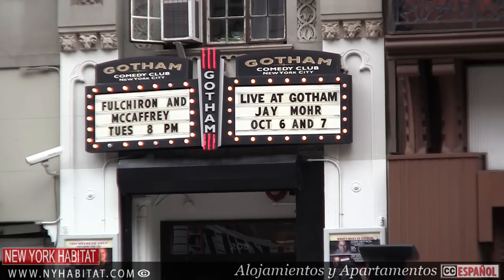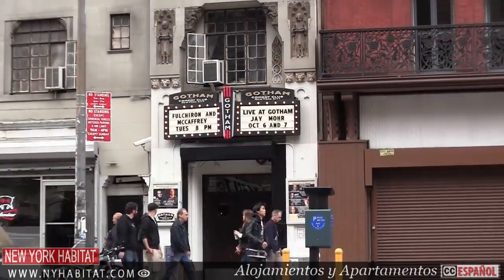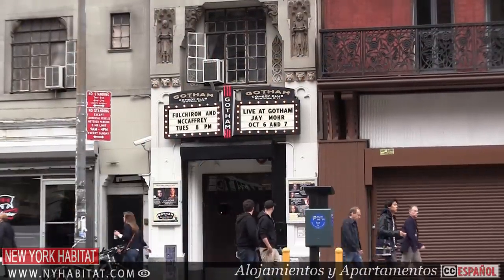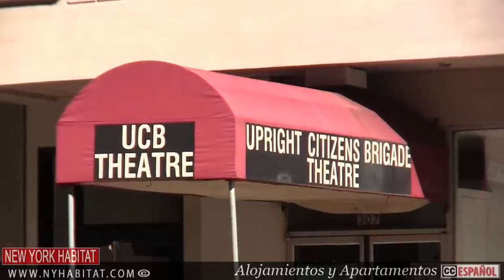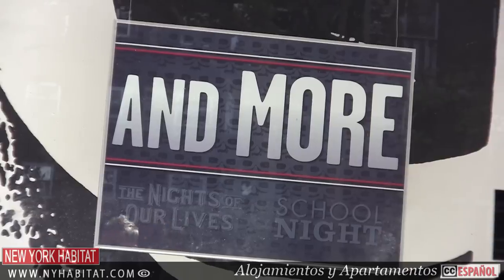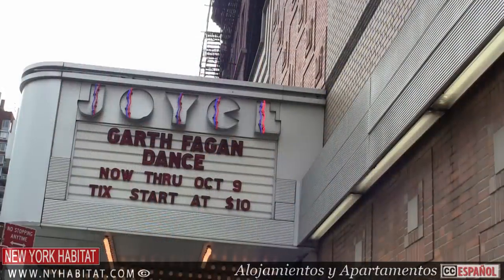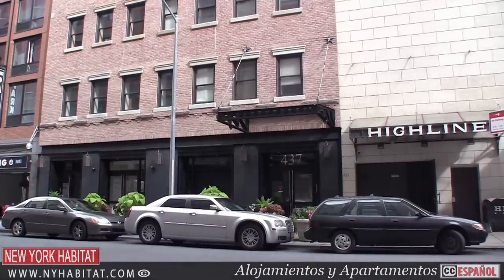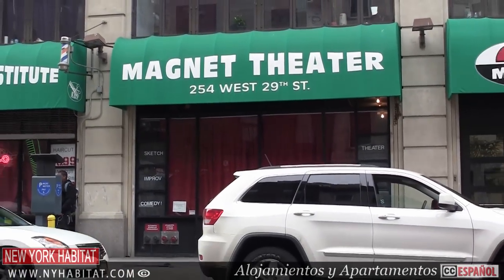If you're looking to have some fun in Chelsea, you'll find theaters, dance classes, and even comedy clubs. In the mood for a laugh? The Gotham Comedy Club on West 23rd Street is a sleek and elegant lounge that hosts some of New York's finest comedy. Or check out the famous Upright Citizens Brigade on West 26th Street. For a show or a concert, here are a few of my favorite Chelsea venues: the Joyce Theatre at 175 8th Avenue, the Highline Ballroom at 431 West 16th Street, and the Magnet Theatre at 254 West 29th Street.